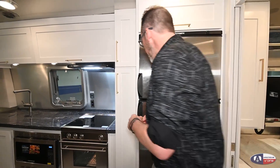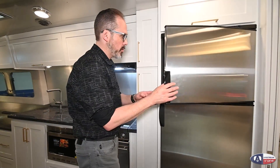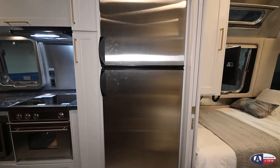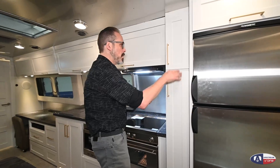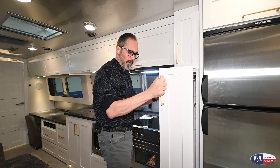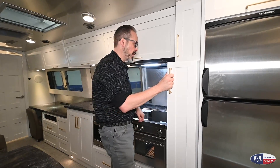In the kitchen you have a very large refrigerator — one of the largest they put in any of the Airstreams. It's a nine-cubic-foot fridge, so plenty of storage space for a long trip. There's also a nice big sliding pantry for all your canned goods, with adjustable shelves you can move up and down.